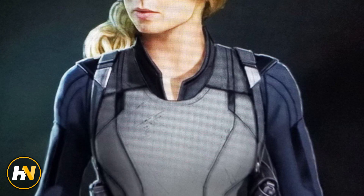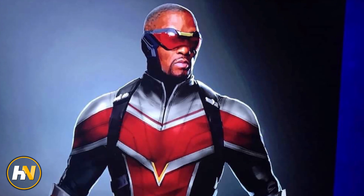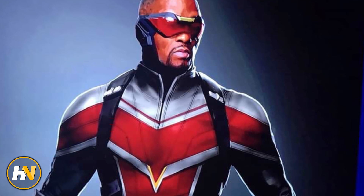Drop your thoughts down in the comments below. What do you guys think of how Falcon and Bucky look in this show, and are you excited to check it out when it starts streaming next summer? For all things Marvel and the latest in pop culture, be sure to subscribe to H&A Entertainments.